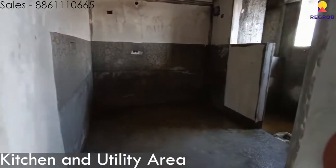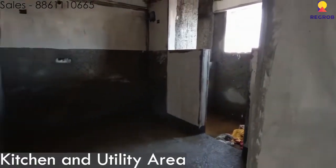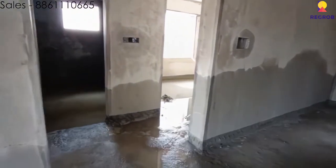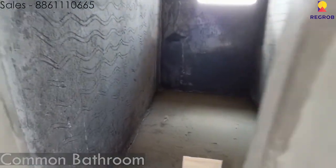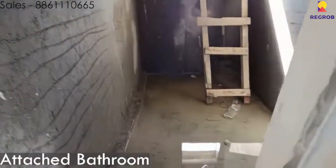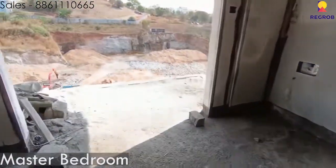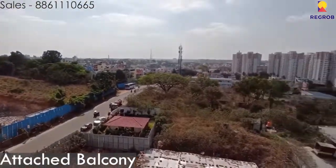Over here is the kitchen and utility area. Here is the first bedroom. Here is the common bathroom. And here is the master bedroom, the second bedroom, with its attached bathroom. And here is the master bedroom itself, along with the attached balcony of the master bedroom.